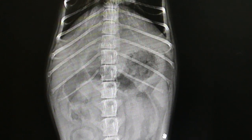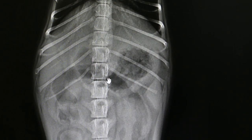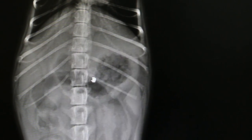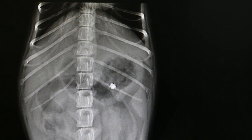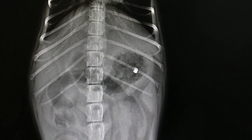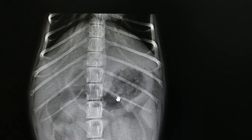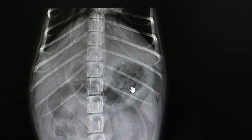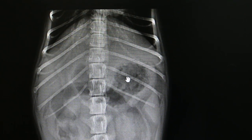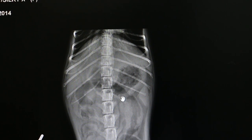I can see the dog has eaten — there's some food in the stomach, which is good. You can see in the stomach there is some food here.